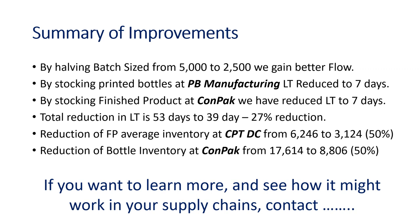We've also achieved a reduction of finished product average inventory at the Cape Town distribution center — the average inventory was 6,246 and it's now gone down to 3,124, a 50% reduction in stock sitting at the Cape Town DC. We've also reduced the bottle stock at CONPAC from 17,614 average inventory down to about 8,806, which is another 50% reduction in inventory.